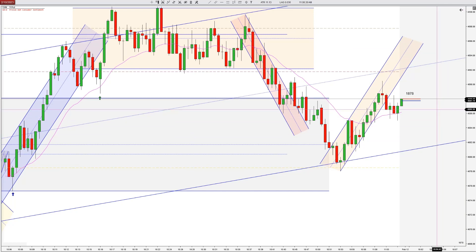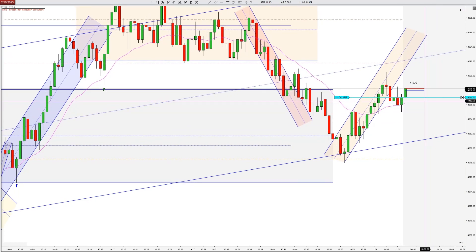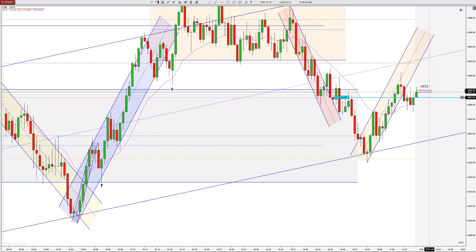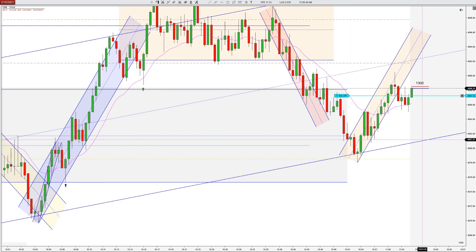And it closes two ticks off its high, which is not ideal, but I'm still okay with taking this — it's a pretty good bar. I will try a little bit of a limit, just two ticks back. That way we reduce a little bit of risk, and hopefully it does stick above the lower high, but hopefully it can come back and grab us.